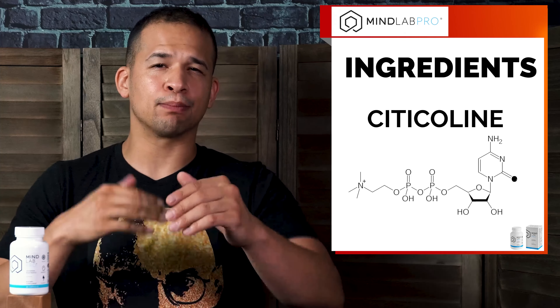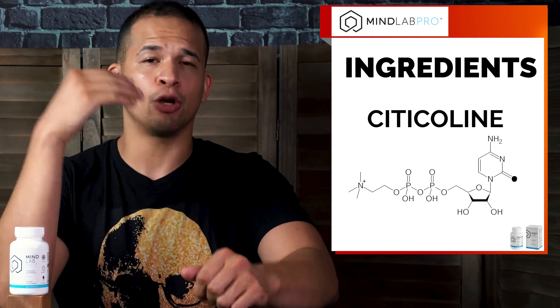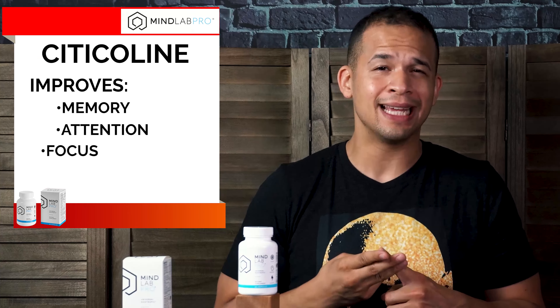The third key ingredient is citicoline, which is actually a brain chemical that occurs naturally in the body and it helps balance your mood. It also improves memory, attention, focus, and concentration. It also helps the body maintain overall brain function and can even protect you from age-related mental decline later on in life.